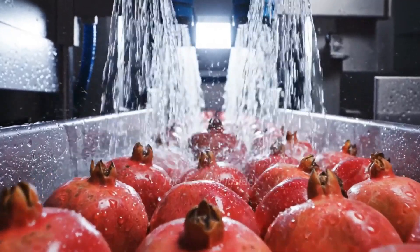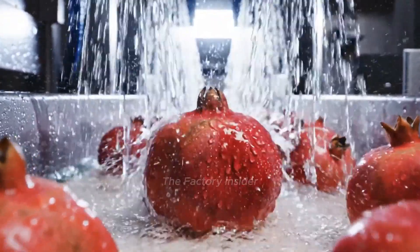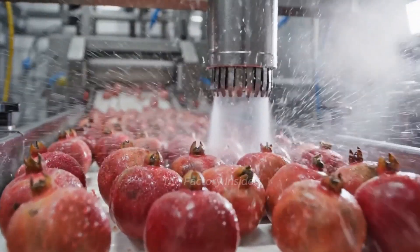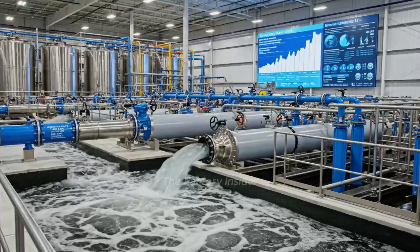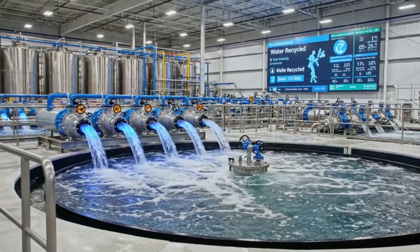Extended conveyor provides contact time for maximum sanitization effectiveness. A final rinse with pure water removes any sanitizer residue from the fruit. High-velocity air knives blast away surface moisture for optimal processing. Wash water is treated and recycled, minimizing our environmental footprint.